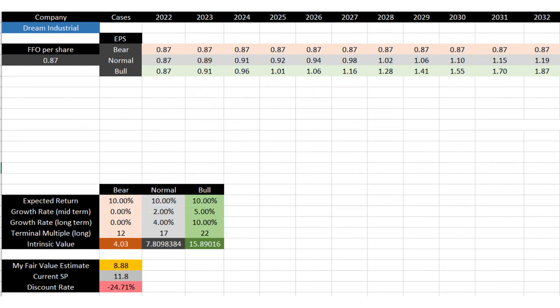Let's quickly look at my personal discounted future funds from operation model. In the bear case, Dream cannot grow its FFO per share in the next 10 years. In the bull case, they can eventually start to grow their FFO per share by 10% in the long term. If I give 20% chance to the bear case, 25% chance to the bull case, and 50% chance to the normal case, we can calculate the fair value of this stock. According to my model, if we expect a 10% return year over year in the next 10 years, the fair value of Dream Industrial stock is around $9 per share, which means compared to the current share price of $11.80, Dream Industrial shares are traded at a 24% premium. If your expected rate of return is lower than 10%, for example close to 8.5%, I think Dream Industrial is already at its fair value. At the end of the day, it all depends on your expected rate of return.